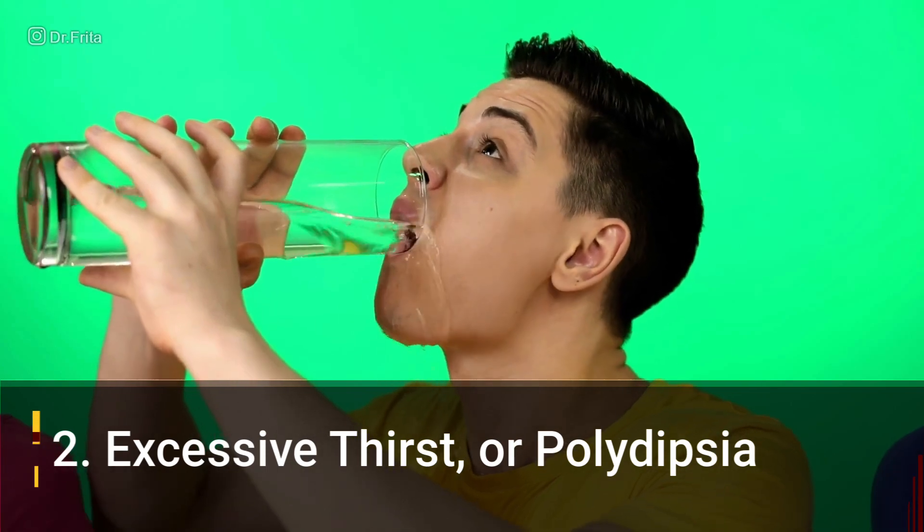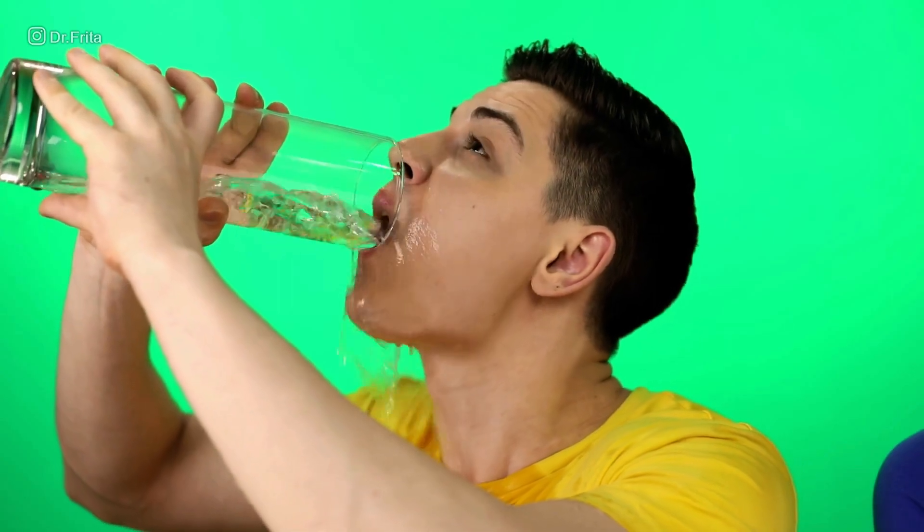Number two: excessive thirst or polydipsia. If you're dealing with a child or adolescent who is insatiably thirsty — always drinking, always thirsty — that could be a warning sign of type 1 diabetes. With polyuria causing frequent urination, the body becomes dehydrated, so the person drinks more. And the more they drink, the more they urinate — it's an ongoing cycle. If you have a child or adolescent who is drinking constantly, thirsty all the time, never satisfied, this could be a warning sign of type 1 diabetes.